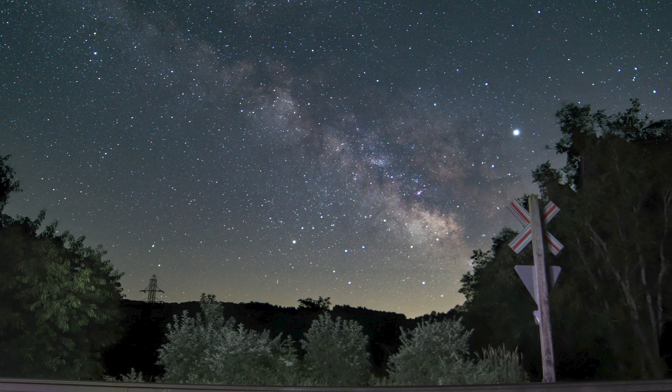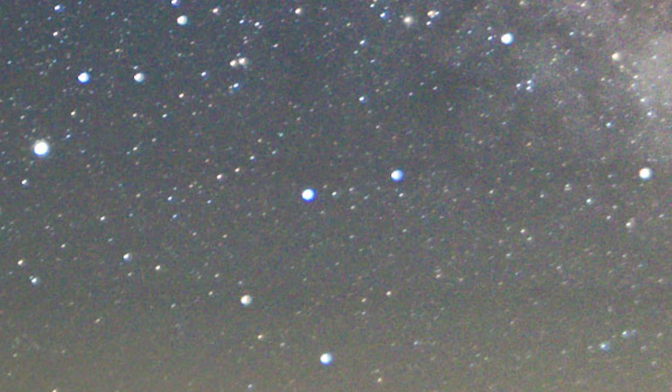Moving on to the next mistake: being slightly out of focus. This is something I see quite often on social media when people post their first few images, and yes, this has even happened to me within the last couple of years. For my example, this is a Milky Way shot I took a couple years ago. If you look at it from a distance, it looks fine, but once you zoom in, it's a little out of focus.